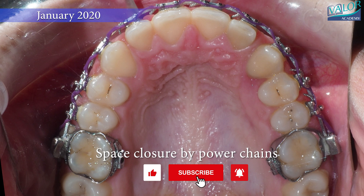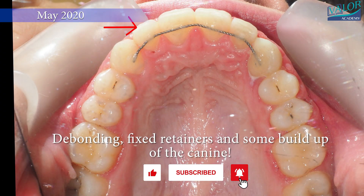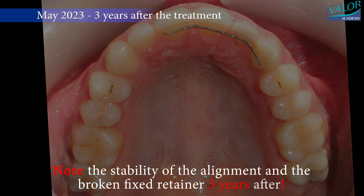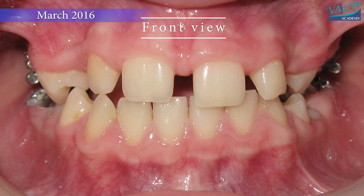In May 2020, the braces were debonded, fixed retainers were placed, and some buildup was done on the canine. These retention records, taken three years after the treatment, demonstrate the stability of the alignment, although there is a broken fixed retainer.